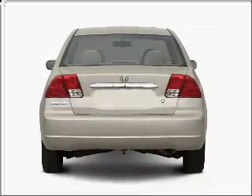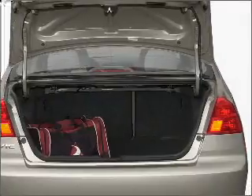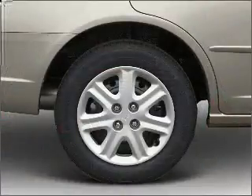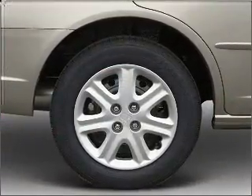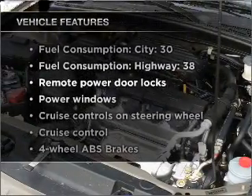With an efficient four-cylinder engine that responds smoothly to its automatic transmission, you will appreciate the safety feature of anti-lock brakes. There's nothing like a sunroof on a nice day. Plus, enjoy these notable features that are included in this vehicle.